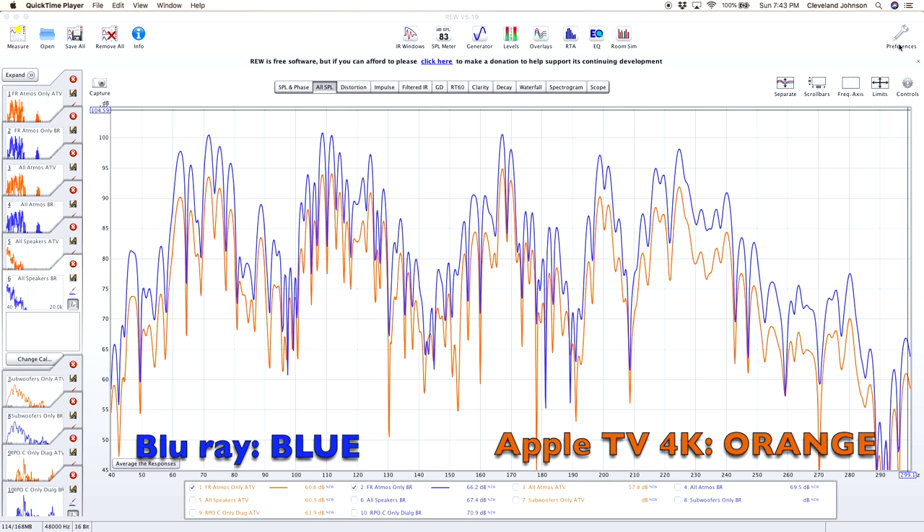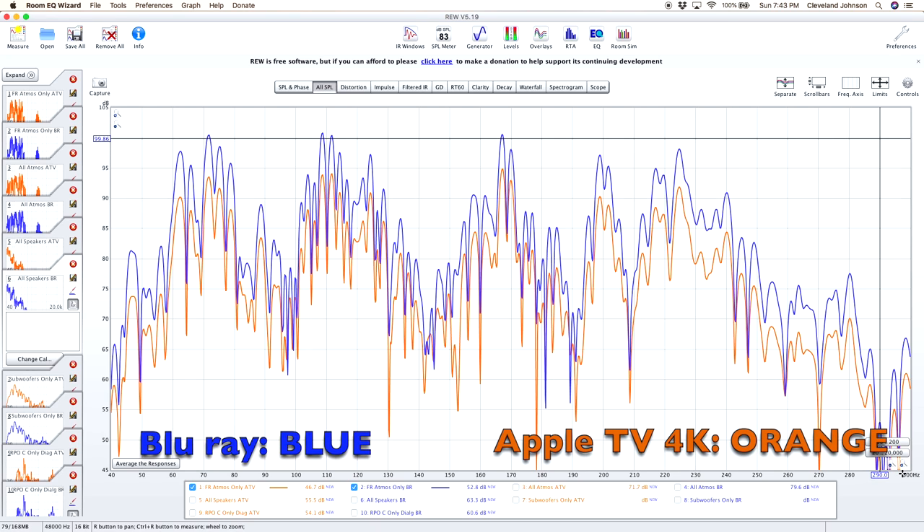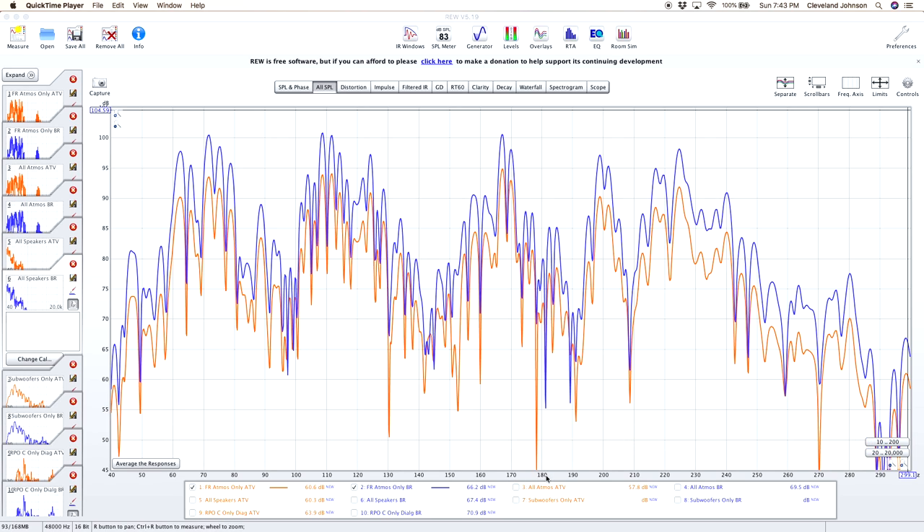Here's what the corresponding frequency response plot looks like. You can see two lines representing each source going up and down — the higher one being the 4K Blu-ray and the lower one being the Apple TV. The x-axis, the horizontal one, represents the frequency of the sound measured in Hertz. The y-axis, the vertical one, represents the sound level or SPL of the frequency measured in decibels. So the graph tells us the loudness of each frequency. Now that we all know what we're looking at, let's dive in.